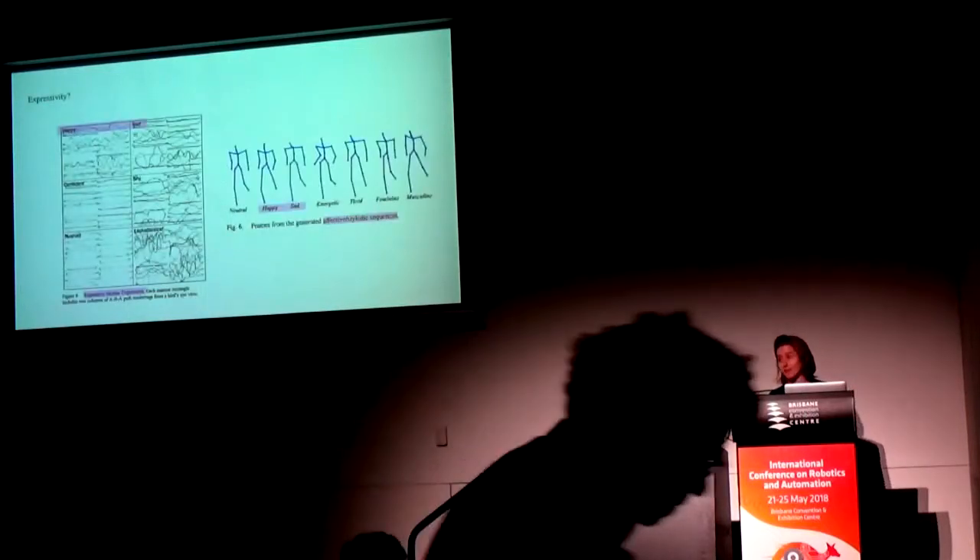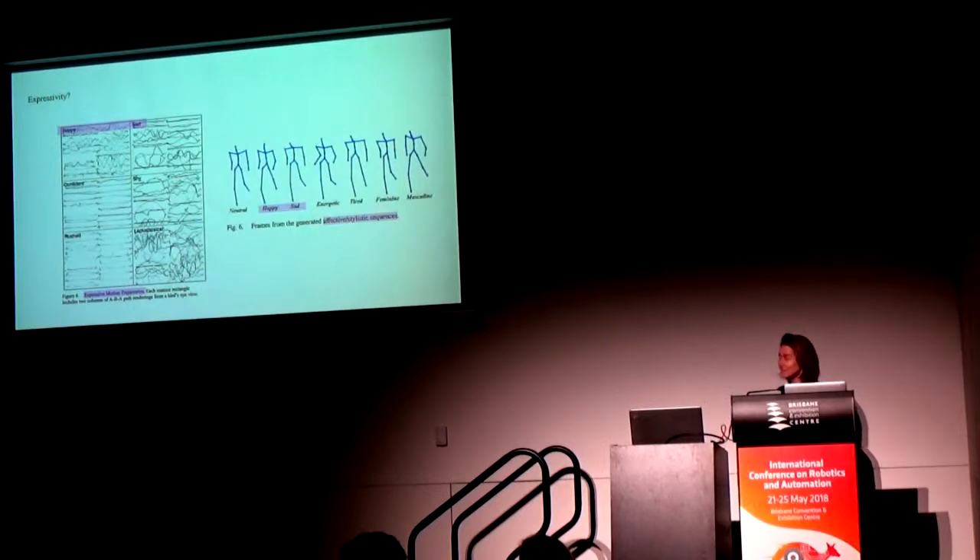Expression has come up a lot today, and that's exactly where my talk starts: thinking about what expressivity is. Here are some figures I've pulled from IEEE and ACM publications that highlight expressive or affective motion. In both figures, you have an artifact of motion — on the left, a trajectory over time, and on the right, simple skeletons. A commonality between these two papers is the idea that some motion is happy and some motion is sad, and that this is what expressive motion is. I'll present that with a question mark for now.